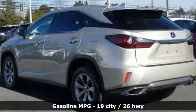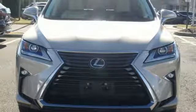V6 engine, gas pressurized shocks, integrated navigation system with voice activation, power heated mirrors, dual zone climate control, autonomous cruise control.